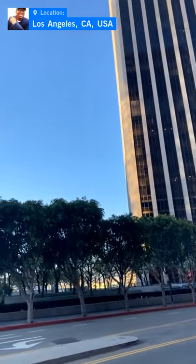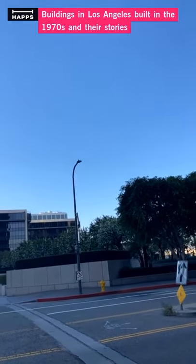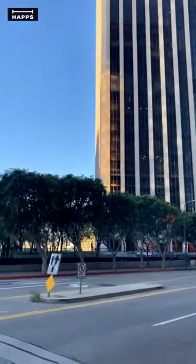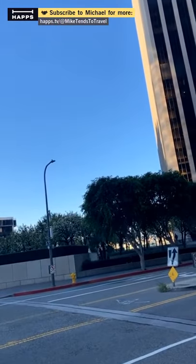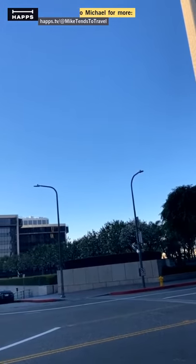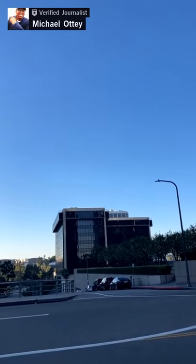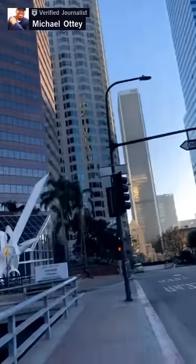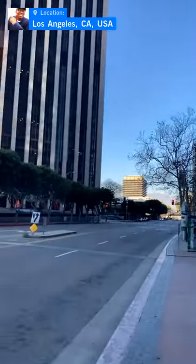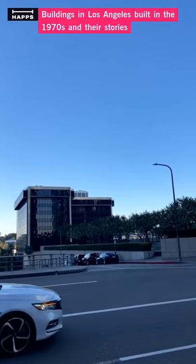Then 1956 comes around. They decided to change the rules and said, okay, we're getting rid of that rule — now you can build higher. Following that, in the 60s there was an explosion of high-rises going up, especially in the 70s. The skyline of LA starts to change — it really starts to change — because suddenly you can build taller.